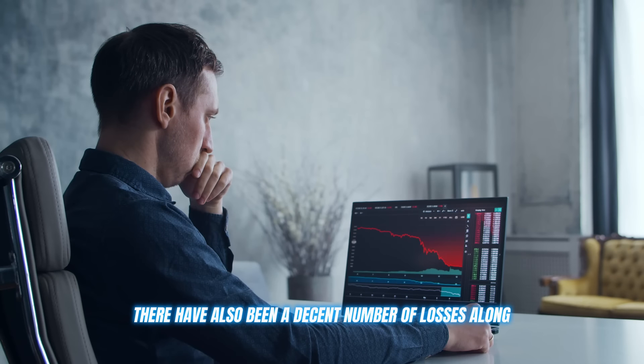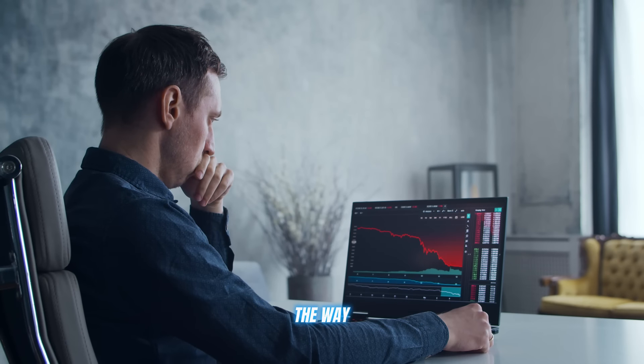Although many traders have enjoyed their success, these cryptocurrencies aren't always at the top of their game. There have also been a decent number of losses along the way. This is another reason why using the tools and features at Xtrader AI is so beneficial for your investments.